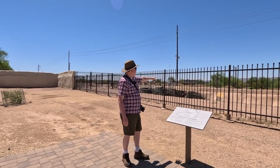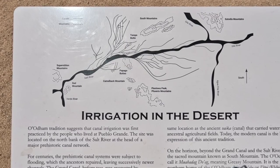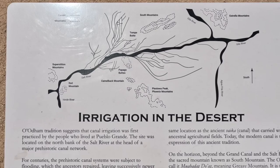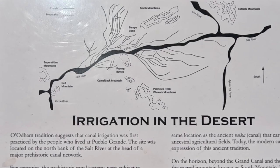What you see here is a modern irrigation canal, but this is not new to the Phoenix area. The original people who lived here also irrigated a large amount of this valley and grew crops. The O'odom tradition suggests that canal irrigation was first practiced by the people who lived here at Pueblo Grande.